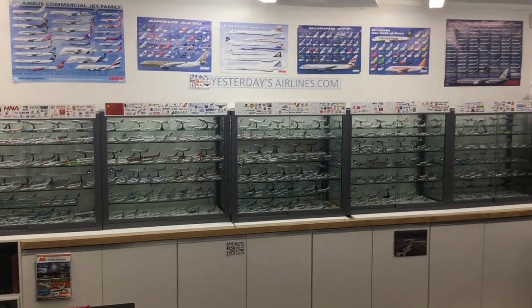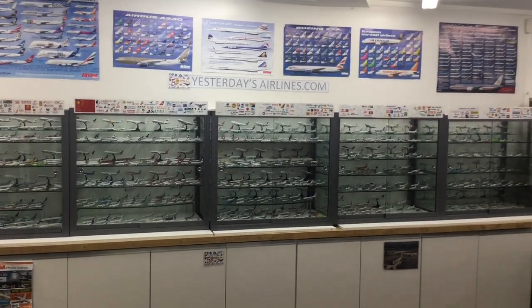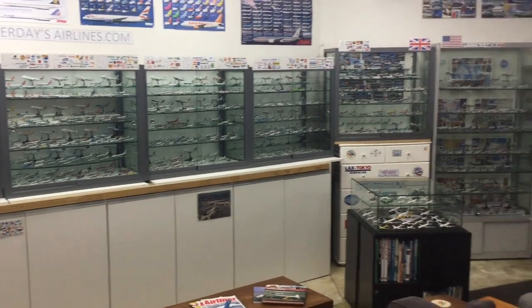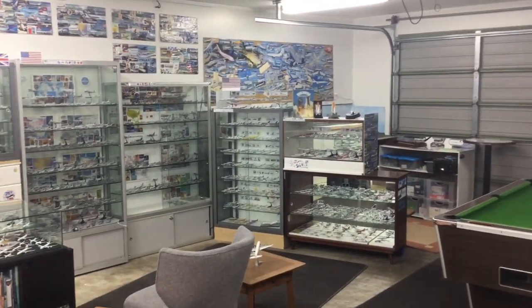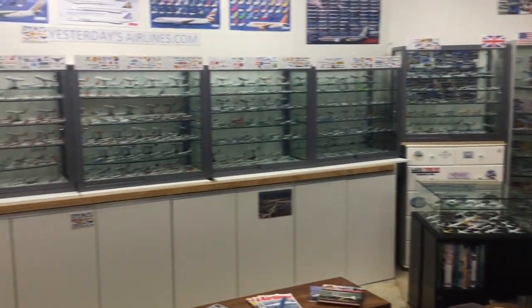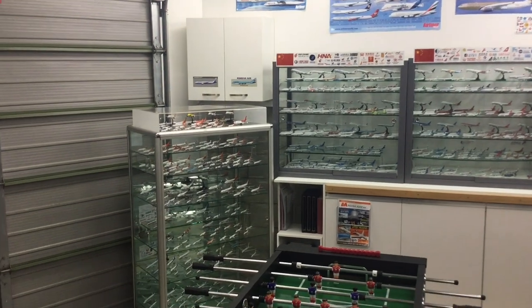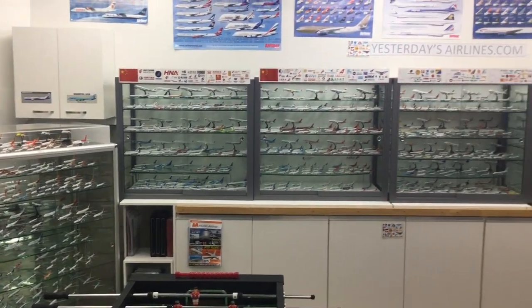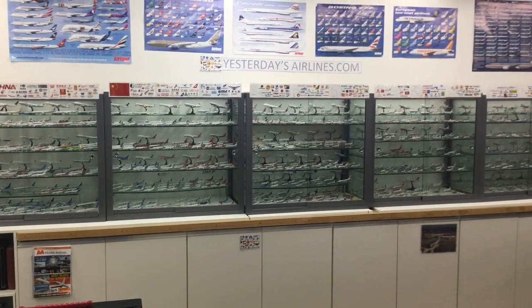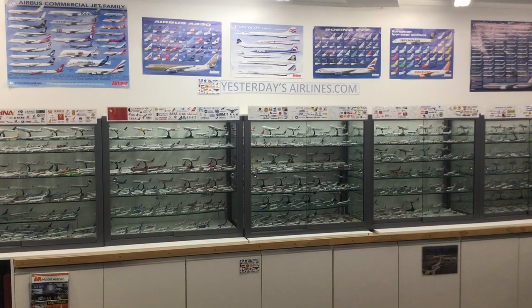I started collecting about 10 years ago and as you can see this is a tiny portion of the fleet — it's gotten a bit out of hand and now wraps around most of my garage. There are about 2000 or so 400 scale model airliners here. So what I'm going to do in this video is just take a very quick look around and give you a brief tour.